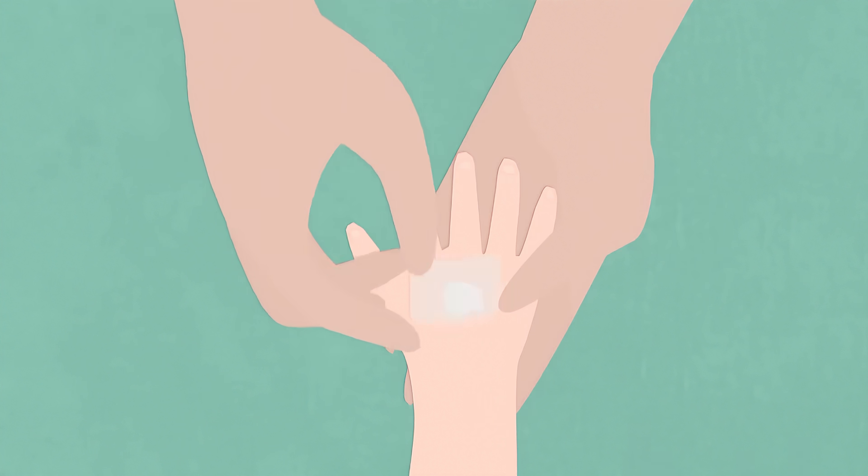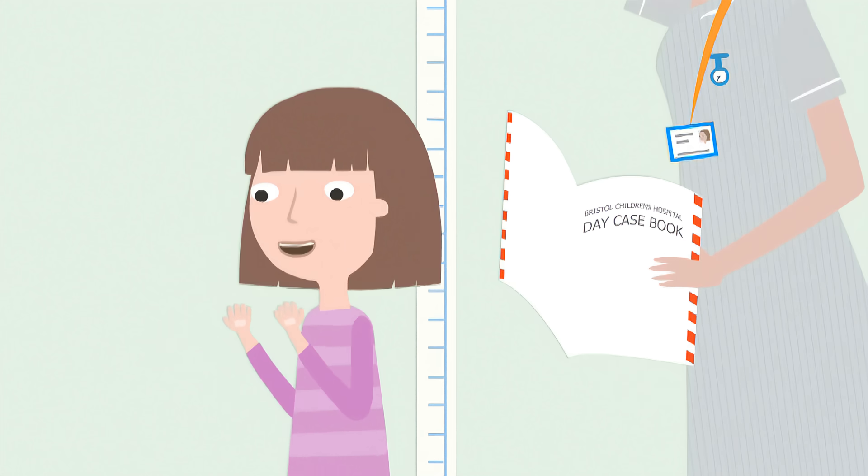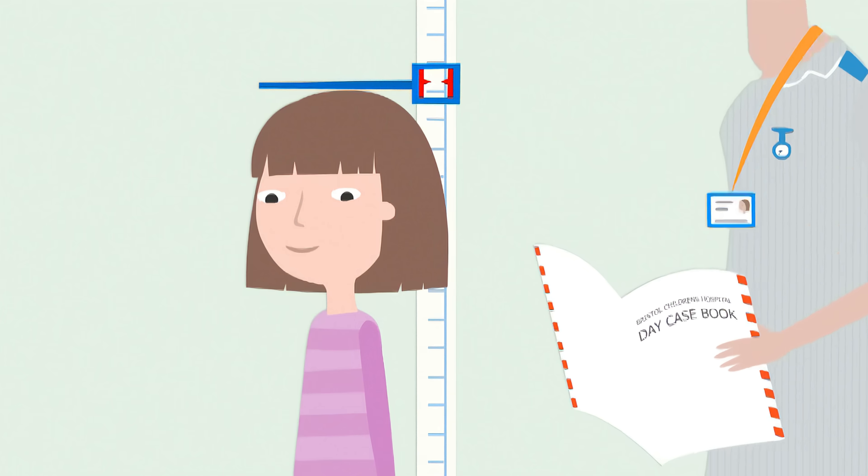And here comes a special sticker. This is the cream that makes your hand go numb. I can sort of feel my fingers but I can't really feel the bit where the cream is.